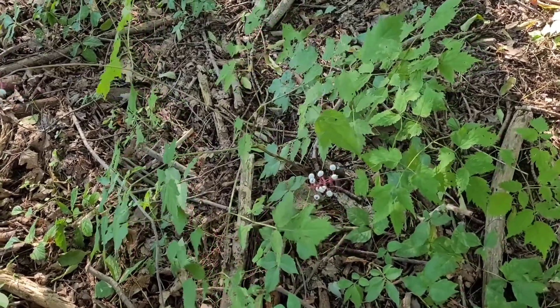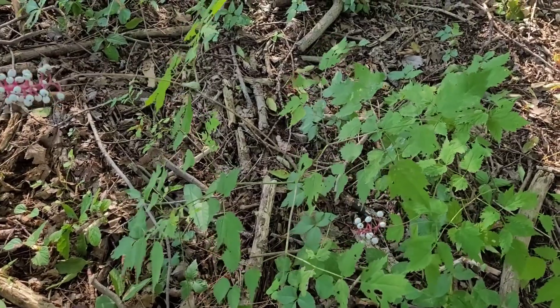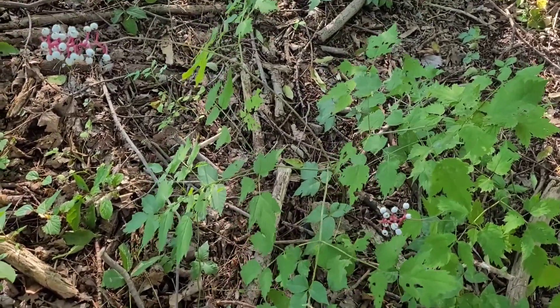Disclaimer! The purpose of this video is to show you this plant so that you can avoid it. Seriously, don't ingest any part of this plant. It will make you regret it if you do.